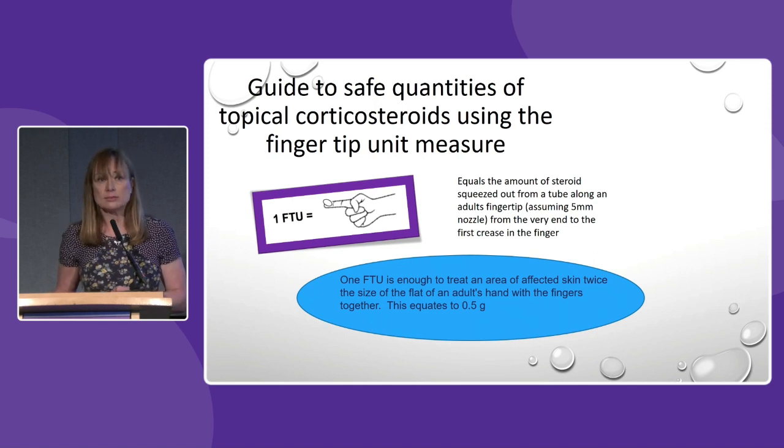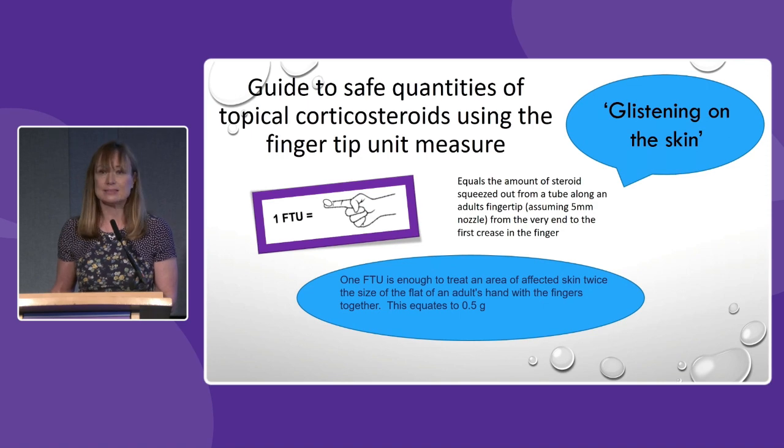A common question is how much steroid is the right amount to use for steroids or combination products such as Dovabet or Enstilar. We generally look at fingertip units — squeeze out a ribbon of cream the length of your fingertip, and we would expect that to treat active skin equating to the size of an adult's palm, or twice the size with fingers included, which works out to about 0.5g. Another phrase we often use is 'glistening on the skin' — you would expect to see the product glistening on the skin.